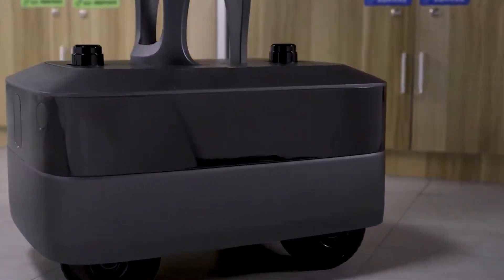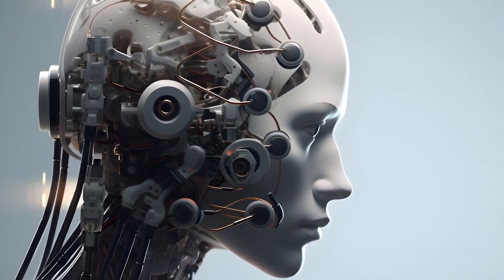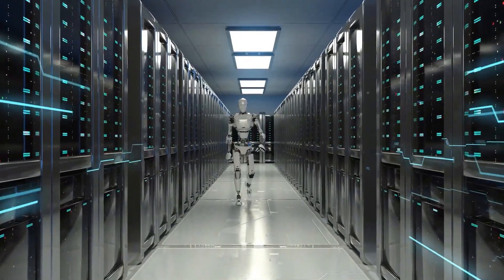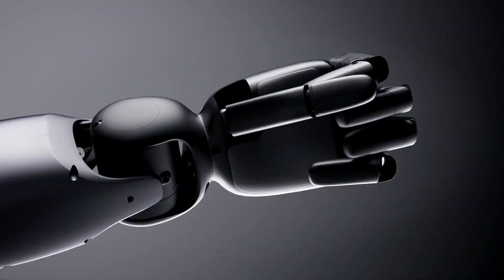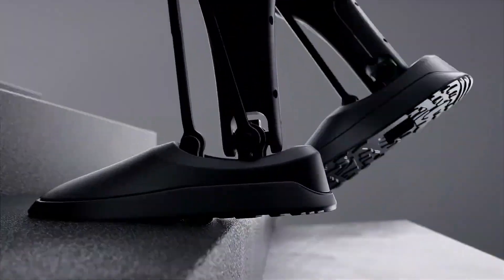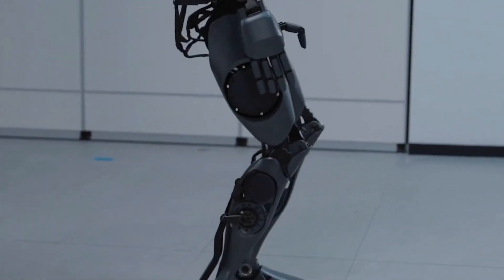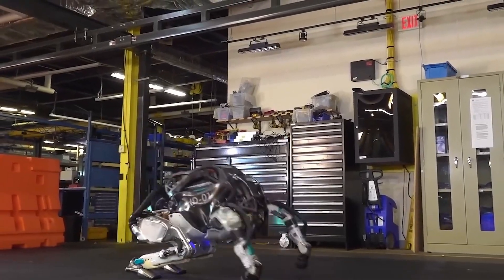Unlike the D7, which moves on wheels, the D9 walks on two legs and comes equipped with significantly more advanced features, from its dexterous hands to its ability to perform complex tasks autonomously. Its 42 degrees of freedom across various joints allow for incredibly fluid movements, and each joint can generate a torque of up to 352 newton meters, making it powerful enough for physically demanding tasks and stable enough to recover from being pushed or knocked off balance — a feature reminiscent of robots from Boston Dynamics.